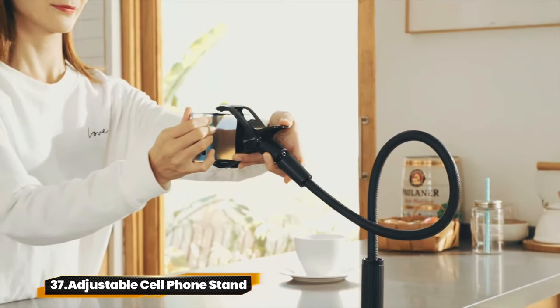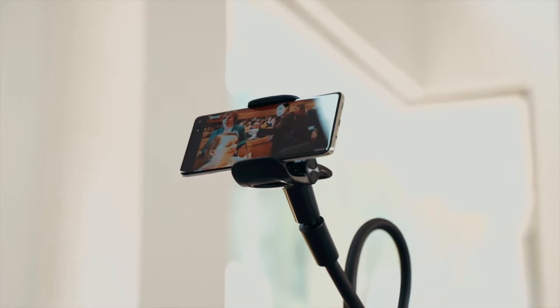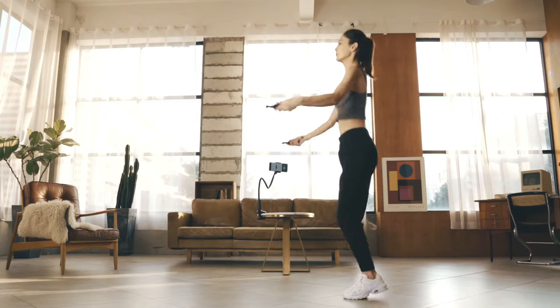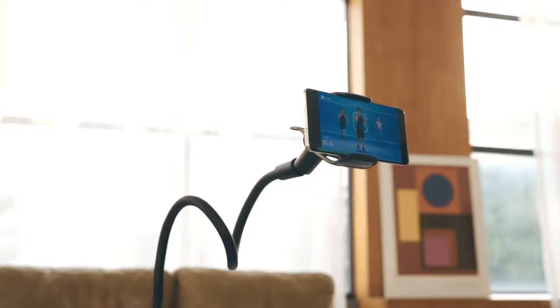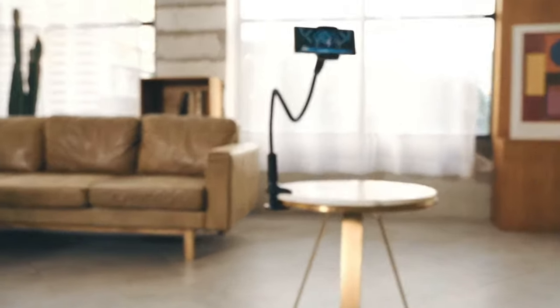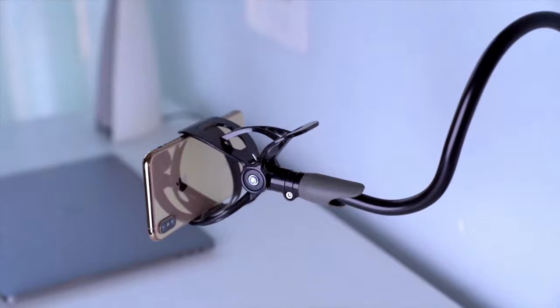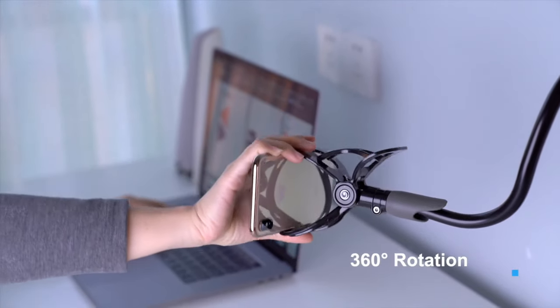37. Adjustable Cell Phone Stand. The LamaCraft Adjustable Cell Phone Stand and Phone Holder with bed mounting gives you the perfect angle for your phone, while the bed mount keeps your phone secure for hands-free viewing. Enjoy convenience and comfort wherever you go with this versatile phone accessory combo.